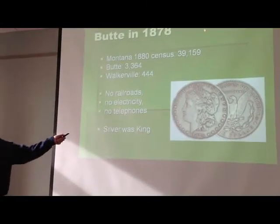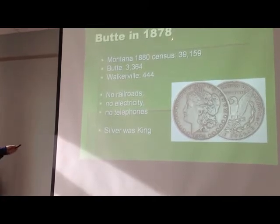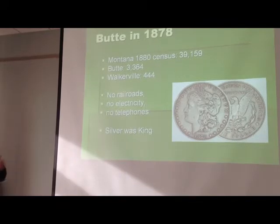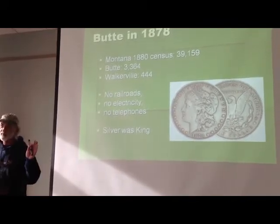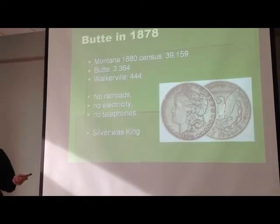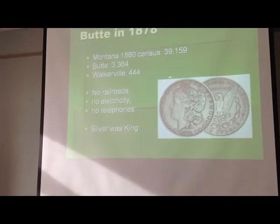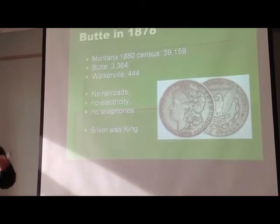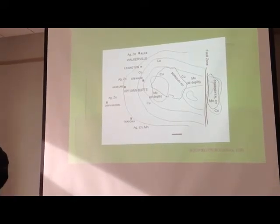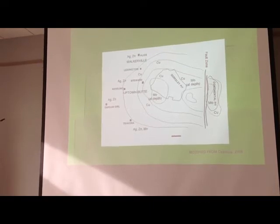By 1880, 39,000 people lived in all of Montana. The population of Butte in 1878 was not quite 3,400, and Walkerville — a separate town to this day — had over 400. Nowhere in Montana were there railroads, electricity, or telephones. Silver was king even in the midst of this economic and financial depression. Butte's mineral district is zoned like a sliced onion: the outer rim is where most of the silver is, including the Alice Mine in Walkerville, the Orphan Girl to the west, and the Travona to the south.